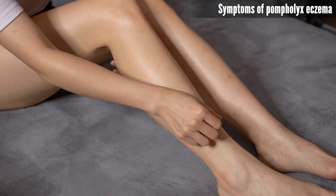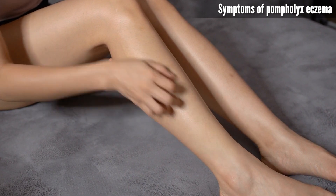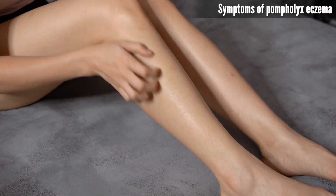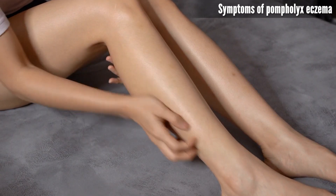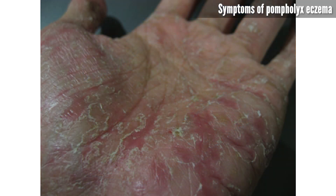Itching and discomfort: intense itching and burning sensations accompany the appearance of blisters, causing significant discomfort and distress. Redness and inflammation: the skin around the blisters becomes red and inflamed. Dryness and peeling: as the blisters heal, the skin may become dry, cracked, and begin to peel or flake, further exacerbating discomfort and irritation.